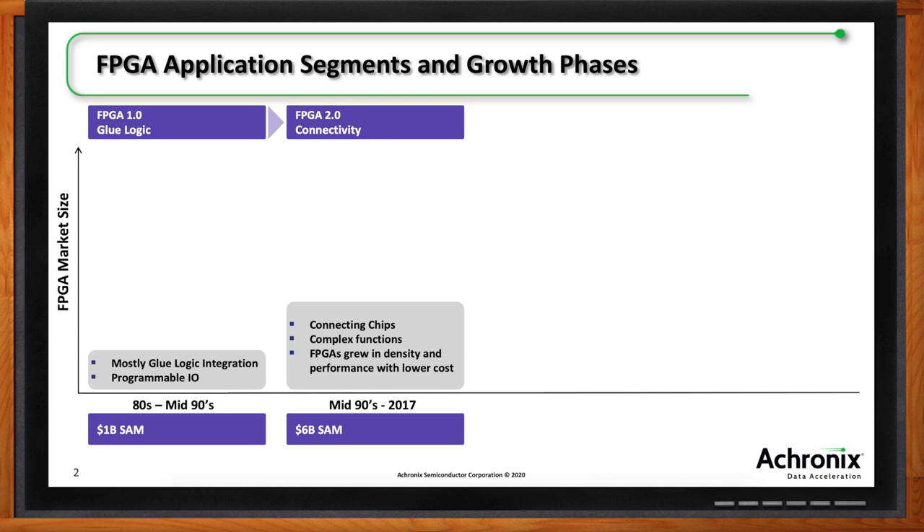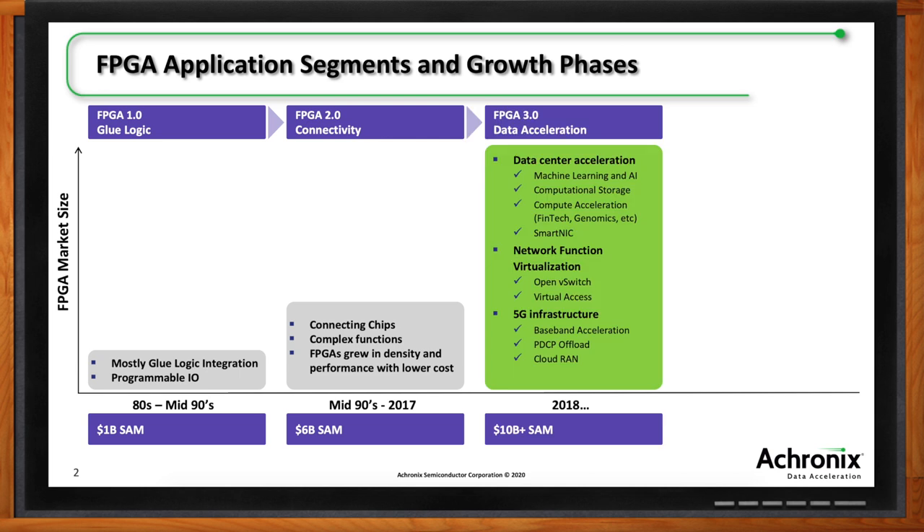That growth led to the third phase — data acceleration. In the public domain, Microsoft talked about Brainwave for machine learning, there's compute acceleration, SmartNICs, and network function virtualization. In 4G and now 5G, FPGAs are used at the beginning of deployment because the ASICs aren't ready. We've seen that FPGA acceleration phase from 2018, with the serviceable addressable market increasing over time.